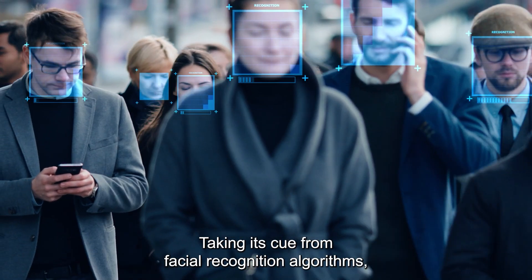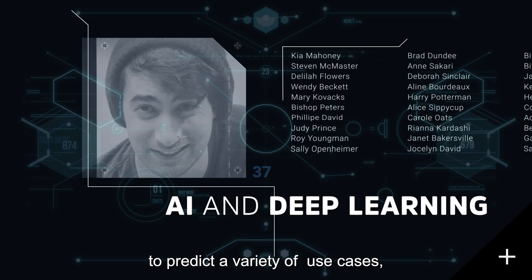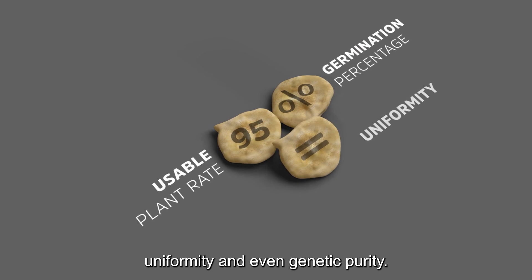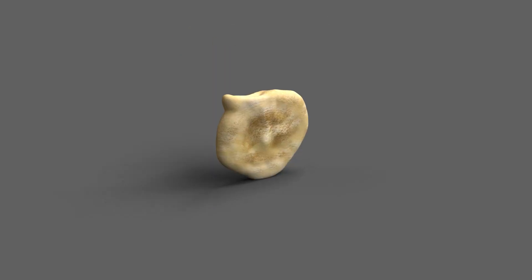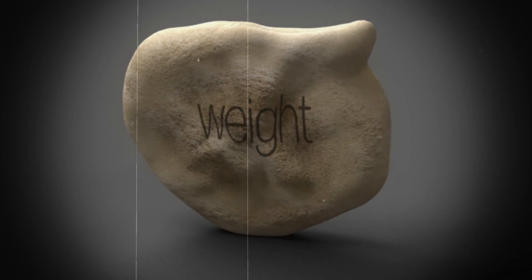Taking its cue from facial recognition algorithms, Genie Technology uses AI and deep learning to predict a variety of use cases, such as germination percentage and usable plant rate, uniformity, and even genetic purity. All based on thousands of data points — not just basic seed size, shape, color, and weight.